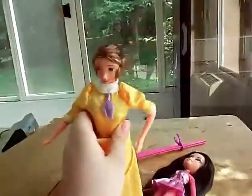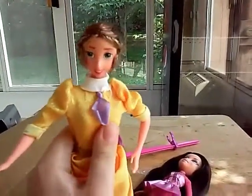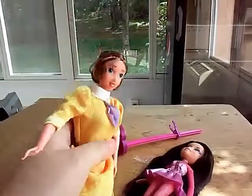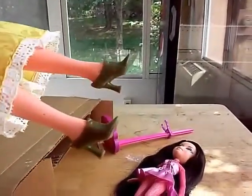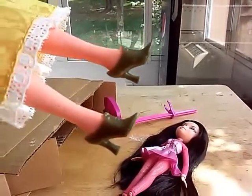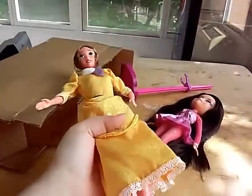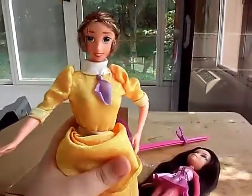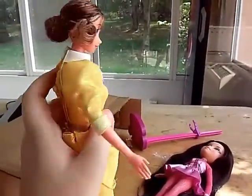My other one is Jane from Tarzan. She didn't come with her monkey, her book, or her stockings, but she came with her shoes. I'm really pissed at that seller about her. But I will do a review on Jane after I get done with this video.